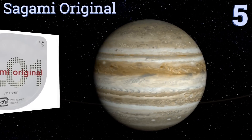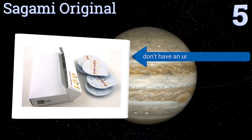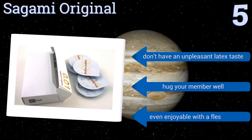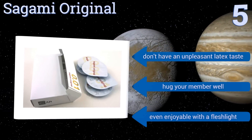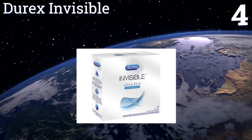Moving up to number five, people are willing to look overseas for a really good condom that truly doesn't detract from the sensations of sex, and that's just what the Japanese created. Sagami Original are known for being barely as thick as a strand of human hair. They don't have an unpleasant latex taste, hug your member well, and are even enjoyable with a fleshlight.